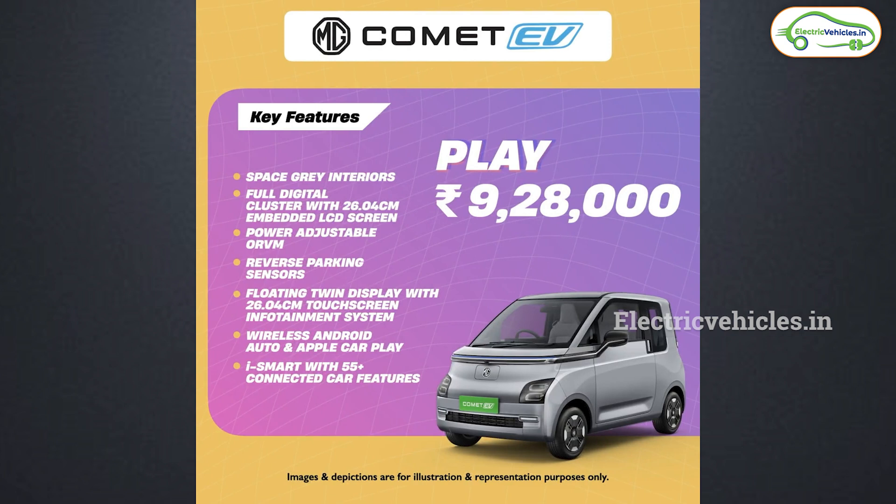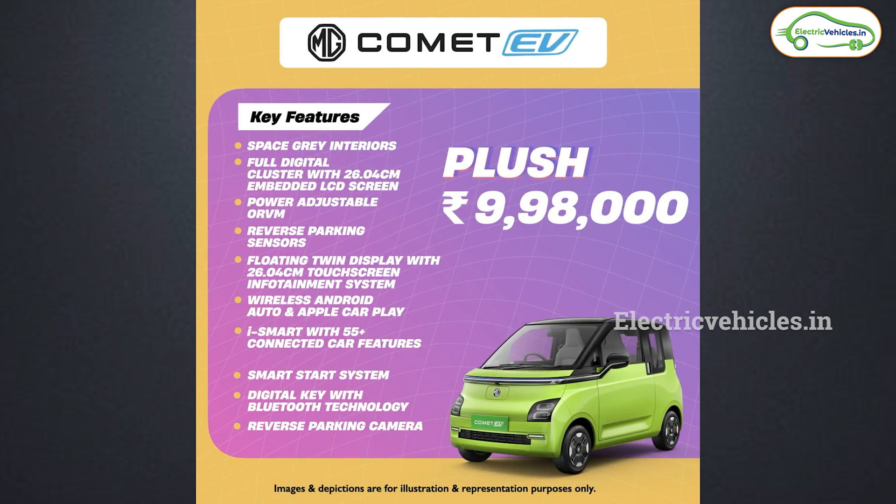You can watch all the differences between these three variants on the screen. The ex-room cost of the Play variant is 9.28 lakh rupees. The top-end variant is called Plush, and the car I reviewed is this Plush model. You get all the features in this top-end model, and the cost is 9.98 lakh rupees — close to 10 lakh rupees ex-room. The on-road cost will be close to 10.5 to 10.7 lakh rupees. Please let us know your thoughts — is it worth more than 10 lakh rupees? Let us know in the comments.